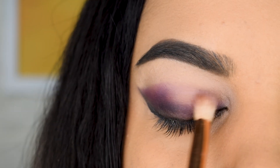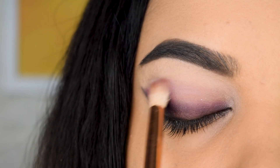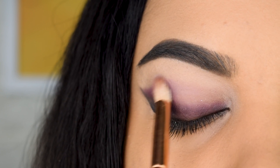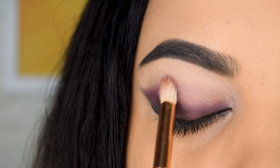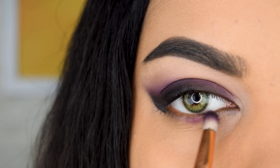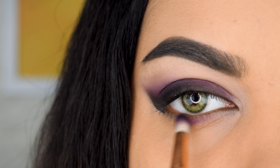I really like the palette's quality — the matte shades work really well and are very blendable. It's just the perfect lilac-lavender shade and the quality is great. I got it at around 20-30% discount, so make sure you check that out.